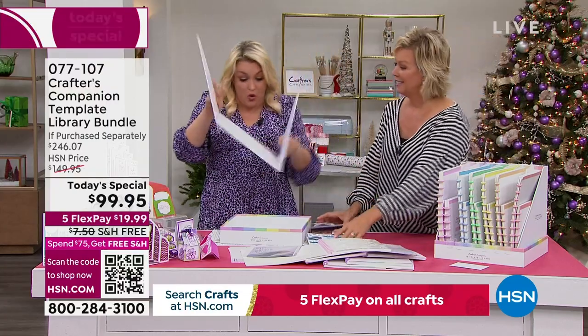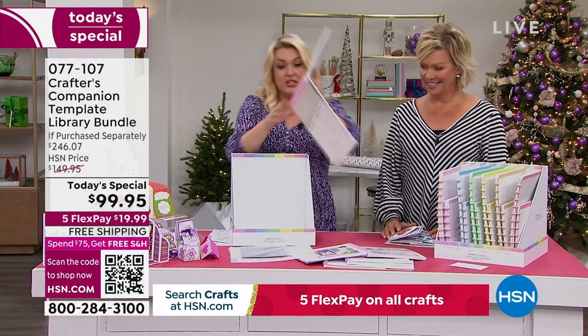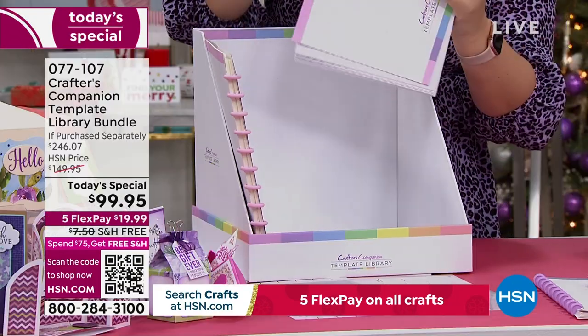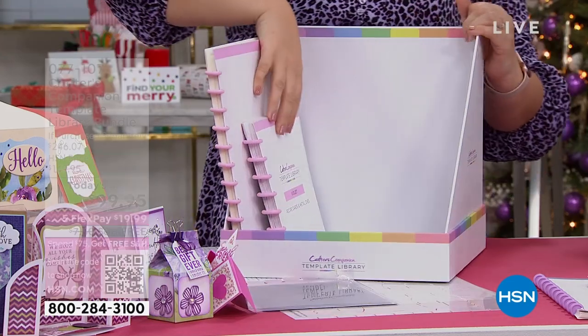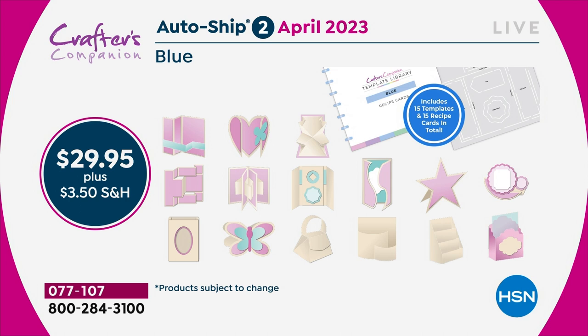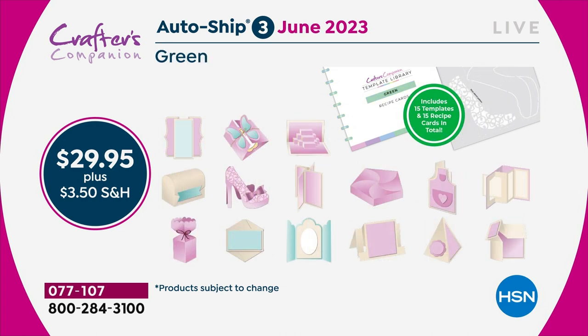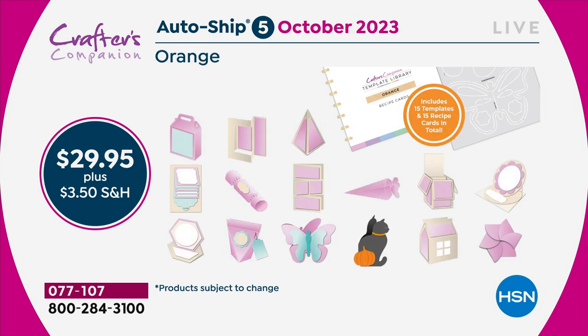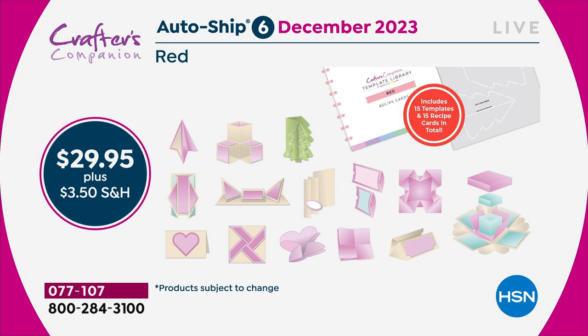All the cards go in here — this larger section is a place for your larger templates. It will eventually look like the full box once you're in the autoship. We have never in 15 years had an autoship program with this pickup. This is how it works — every two months, we're giving you 15 new ideas, each with a recipe card and an eight-to-ten-minute video. You're getting all the ideas as well as the template.